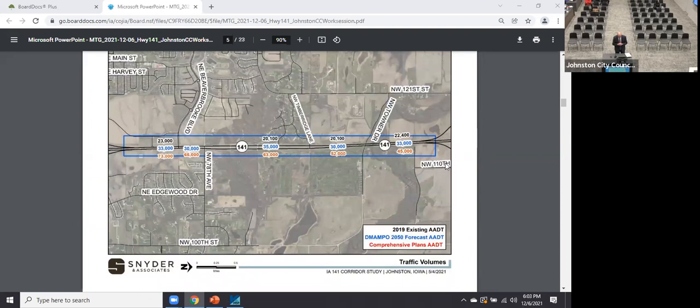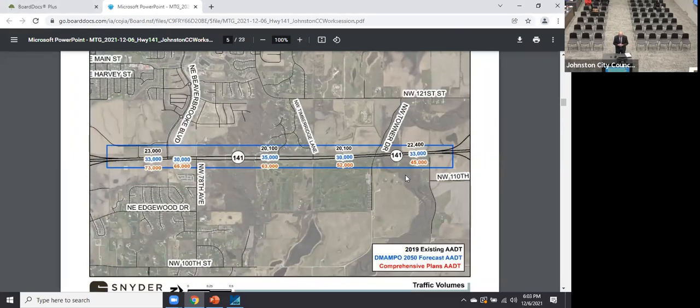These are some traffic volumes in the corridor for context. In 2019, the black numbers show average daily traffic — around 23,000 through the corridor. The blue numbers are the Des Moines Area MPO forecast for about 30 years out to 2050, showing roughly 50% growth up to 33,000–35,000. The red numbers are what we came to — volumes could be significantly higher based on comprehensive land use plan potential. We don't put a year on that because it depends on when all the land fills in.